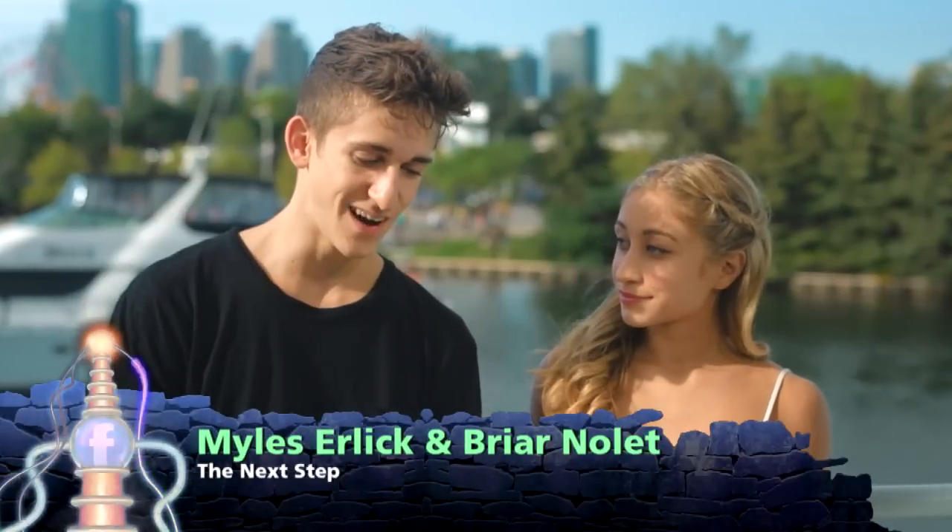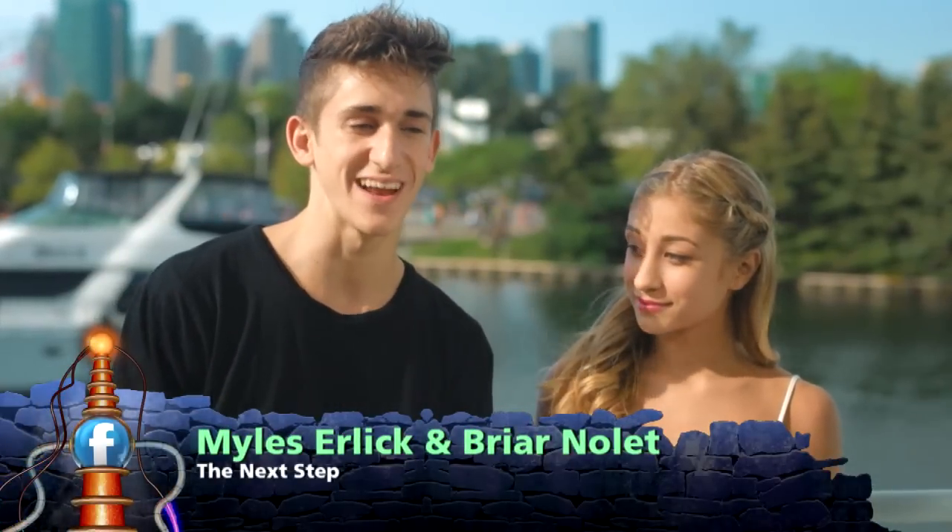One handmade costume I made growing up — I actually made it with my Nana — was the original Elvis Presley costume we wore on stage. We made it from scratch. I always wore that thing. I loved it.